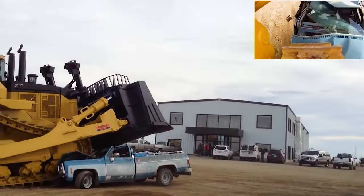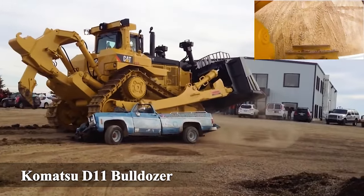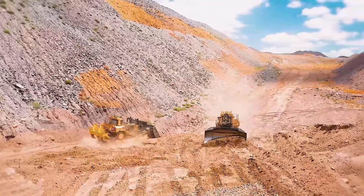Number 23: Komatsu D11 Bulldozer. A true monster designed for large-scale earthmoving projects.